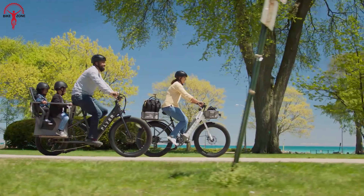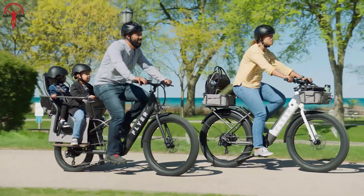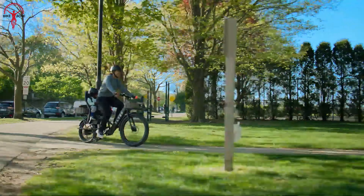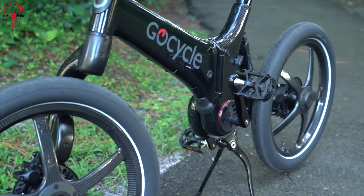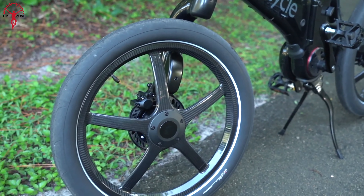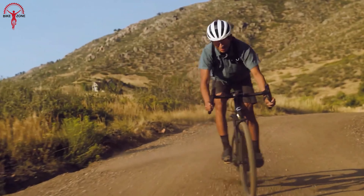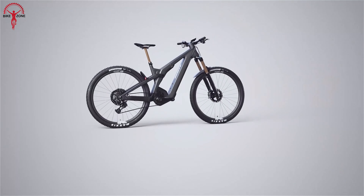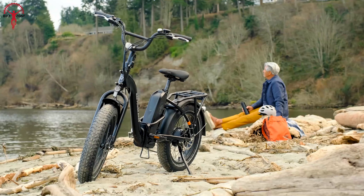Modern e-bikes have significantly changed the way of transportation. They are friendly to our environment, and most importantly, they can perform way better than their non-electric counterparts. Some e-bikes are now becoming lighter, more attractive, and more powerful than ever. A few are so unique and performance-oriented that you won't move your eyes from them. So in this video, we will be discussing the 13 new electric bikes you can buy right now.